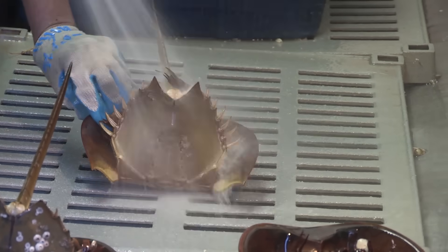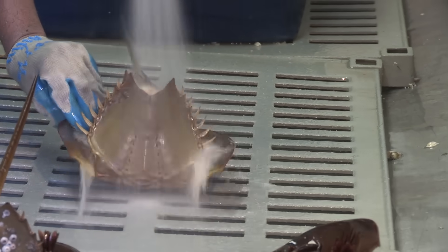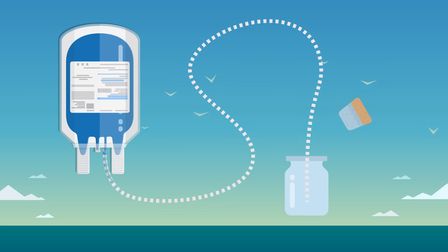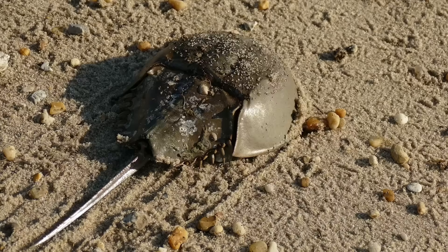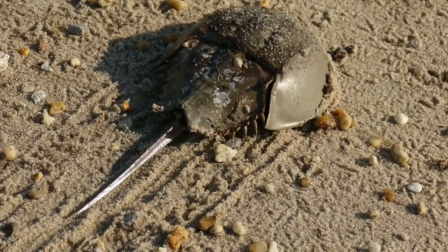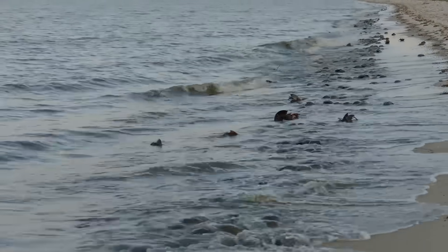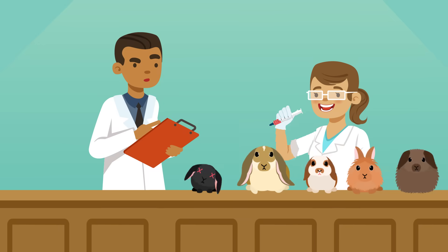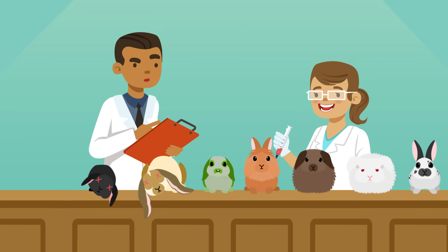Scientists are trying to find a synthetic alternative to help reduce the strain on the horseshoe crab population. But so far, LAL is still required by the FDA for this type of testing. So if these animals really aren't recovering at the rate companies previously thought, we might eventually run out of crabs to bleed. If that happens, our lives, and the lives of countless rabbits, might be at risk.